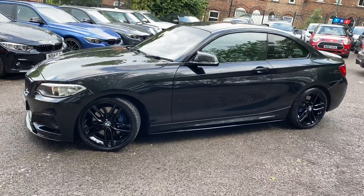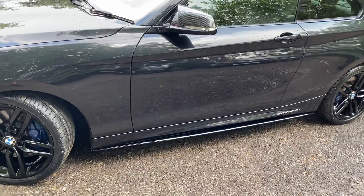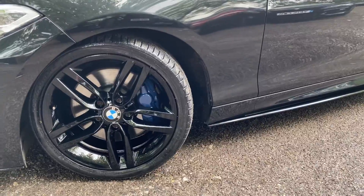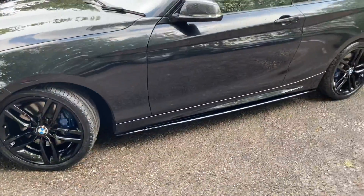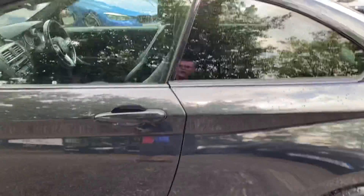Down the side we've gone for the gloss black sideskirts from our YNC kit, along with performance decals. You'll see the M Sport Plus brakes as part of the car's M Sport Plus package. We've also gone for the carbon effect aero mirror caps, and there's protection glazing on the rear windows.